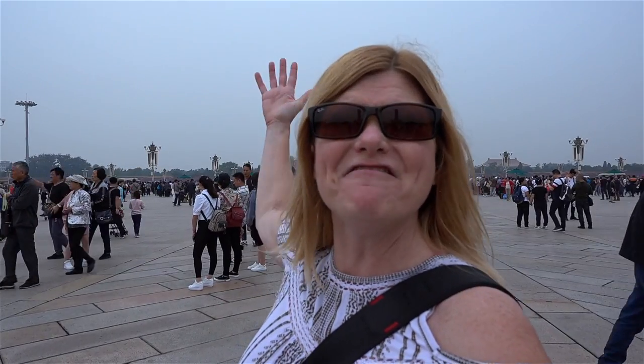We are very lucky to be here at this time of year. October 1st is the national holiday, and they have this giant vase built right in Tiananmen Square to celebrate. It's quite impressive.